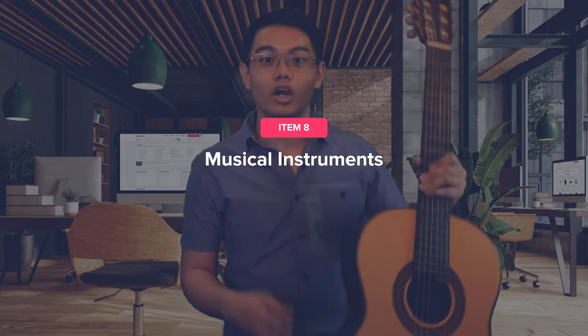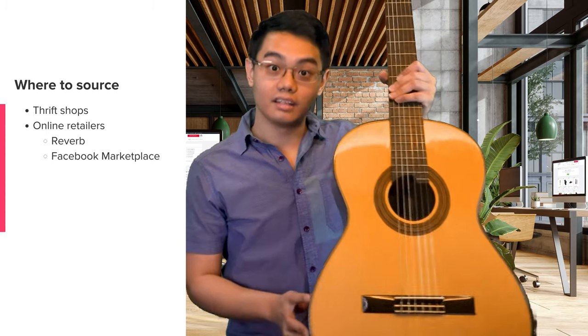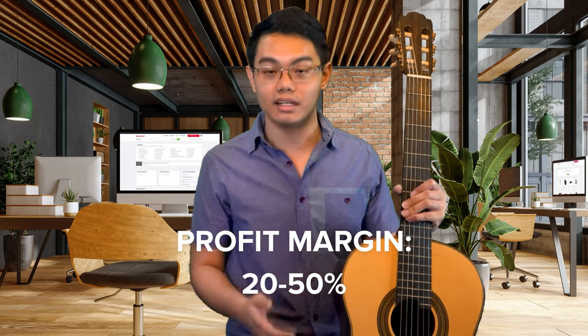The next item you can flip is musical instruments. Many kids outgrow their instruments and these cherished items end up gathering dust in basements — why not resell them for some extra cash? You can find them at thrift shops or online retailers like Reverb and Facebook Marketplace. Guitars and keyboards are popular choices as they have more demand. The estimated profit margin selling musical instruments is 20 to 50%. If you're not familiar with musical instruments, start by paying attention to popular brands like Yamaha, Gibson, Fender, and Steinway, as they can fetch a higher price when you resell.